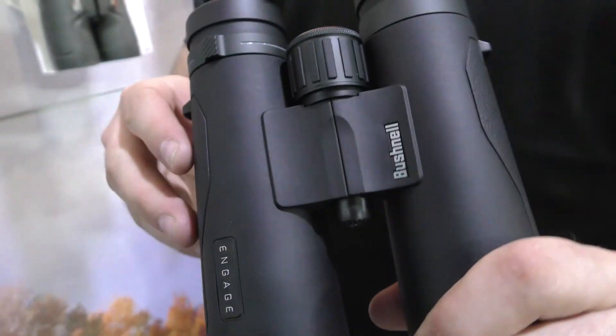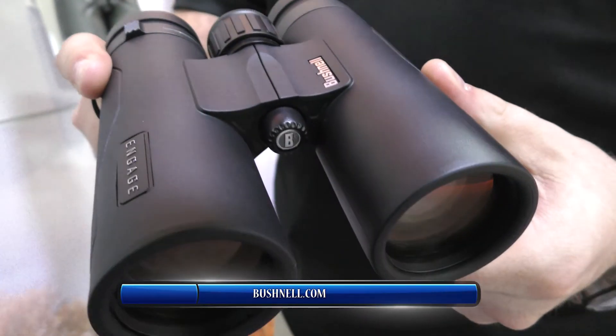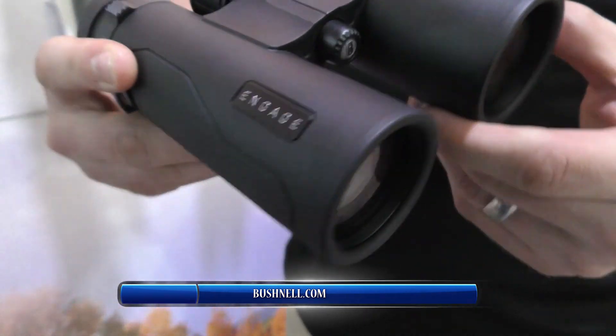These are going to be available in a store near you this coming spring, and for more information go to Bushnell.com.